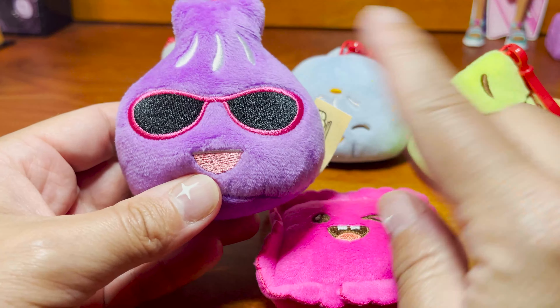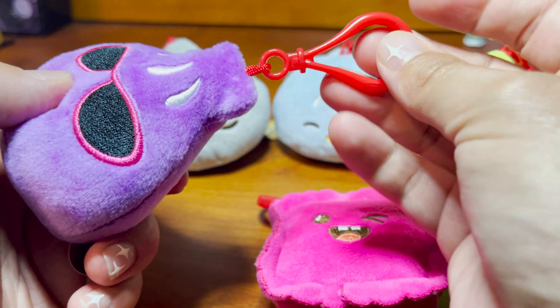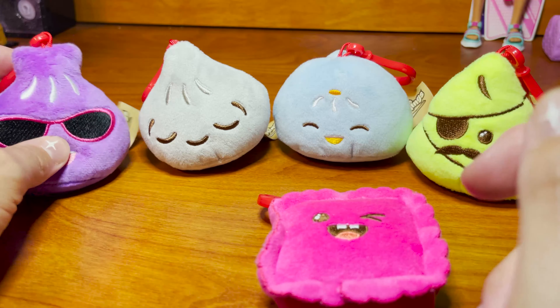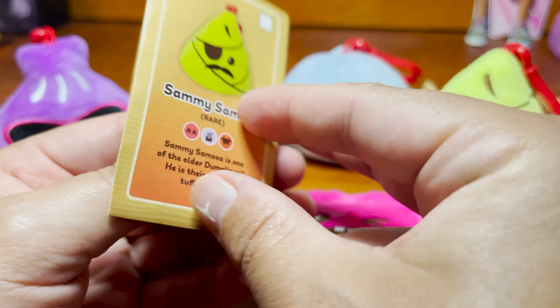Look at this pink square — it's a ravioli! This is a Rudy Ravioli, a very rare one. Rudy Ravioli loves to sing, even though he might not be the best, but that doesn't matter to the other dumplings because he is having so much fun. So cool! He's spicy, boiled, and beef filled. Look at his winky face!